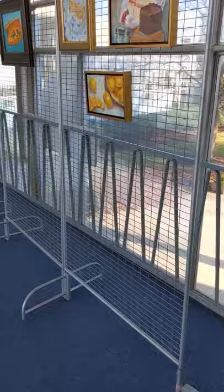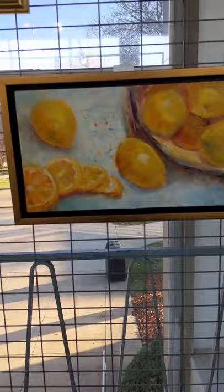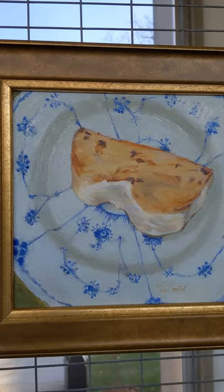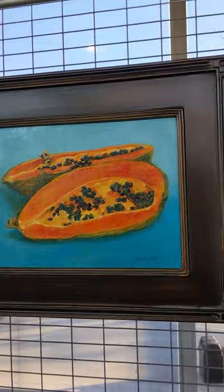She's grouped some food pieces here. I'll go in close. These are oil on board. This is one my students are pretty fond of — a papaya and a bee.